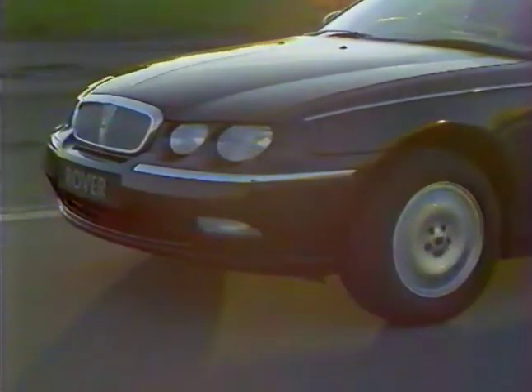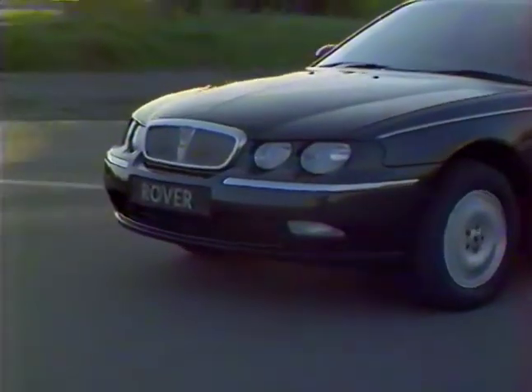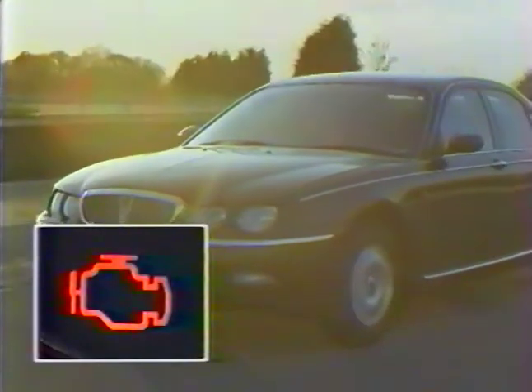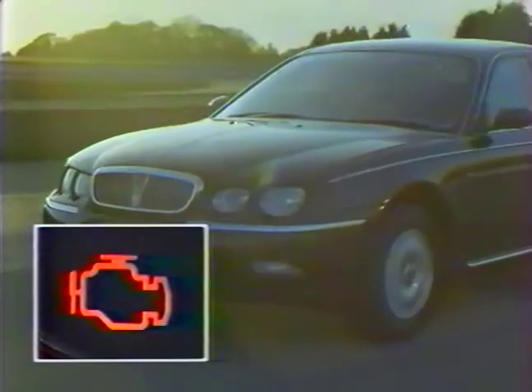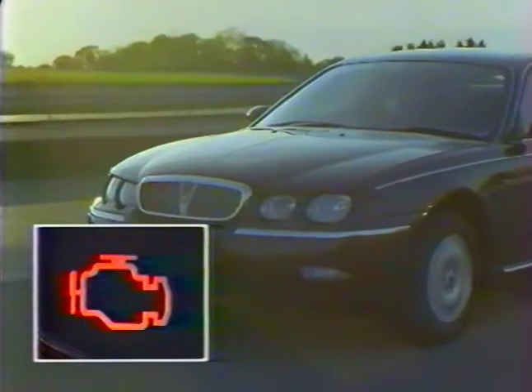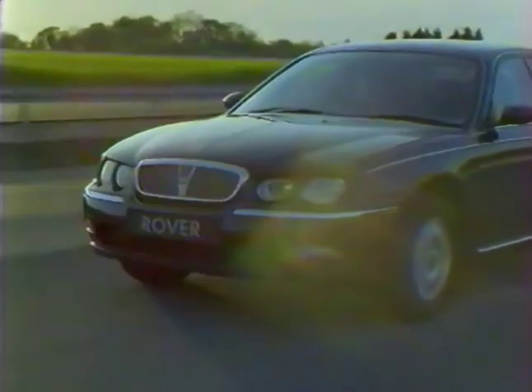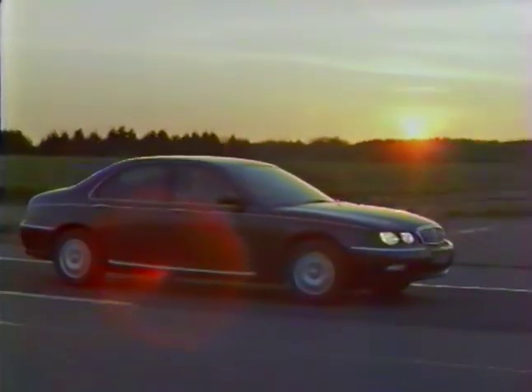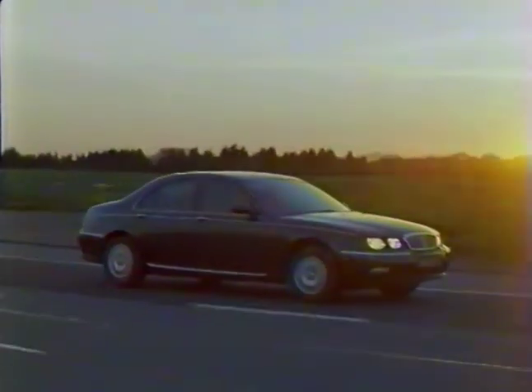En janvier 2001, tous les véhicules équipés d'un moteur essence devront prévenir le conducteur lorsqu'une panne a été détectée, en allumant le témoin de dysfonctionnement moteur appelé témoin 1000. Pour les systèmes de gestion moteur essence de la Rover 75, ce témoin sera actif avant cette date. Durant les dix années qui suivent l'an 2000, la législation concernant le fonctionnement du témoin 1000 sera introduite pour les véhicules diesel.